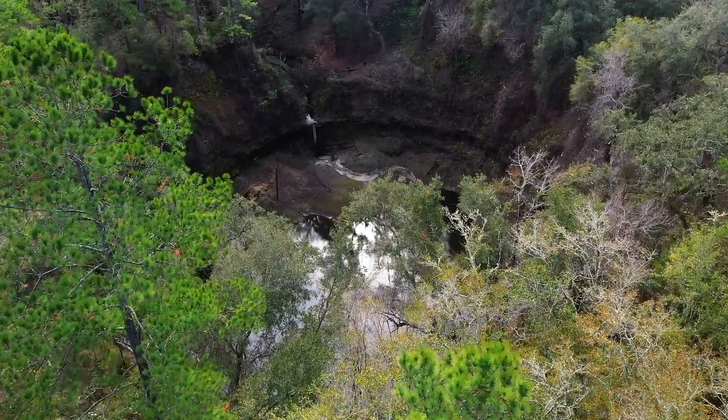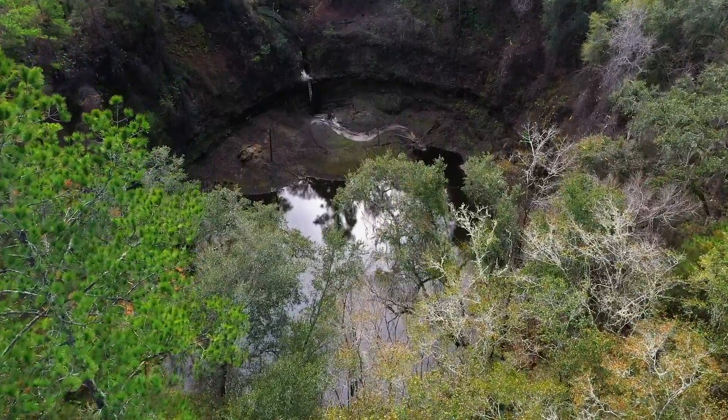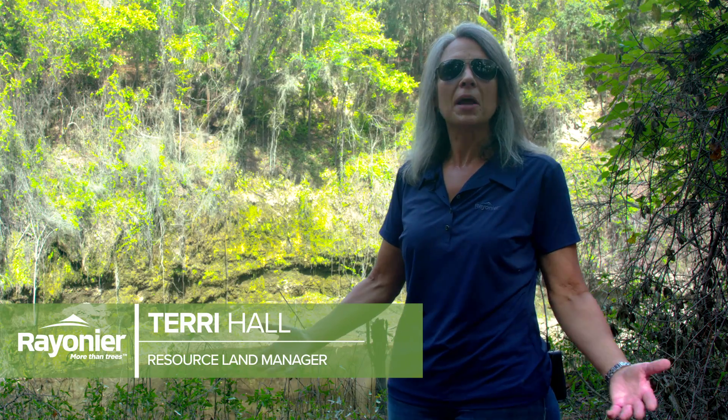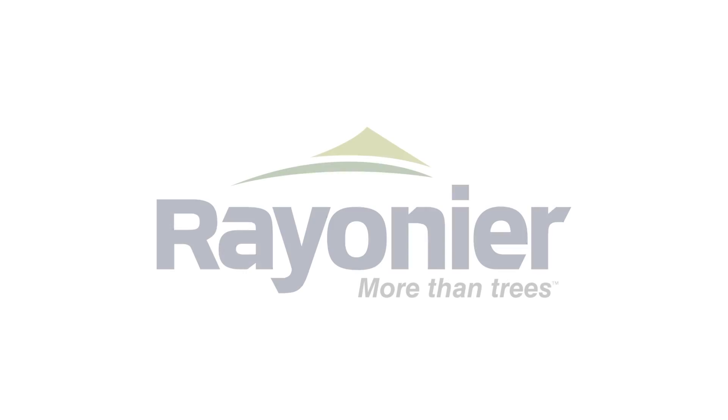We are here at Brooks Sink. This is one of our premier special areas. It's the largest sinkhole in Florida. When you first come out here, you're surprised because you're in a flat area and there's pine trees everywhere, and then there it is — there's the sinkhole. It's a really beautiful site.